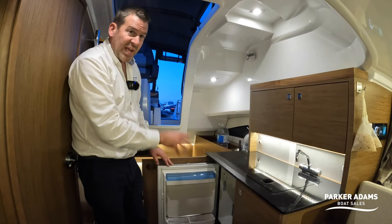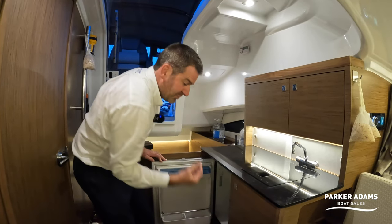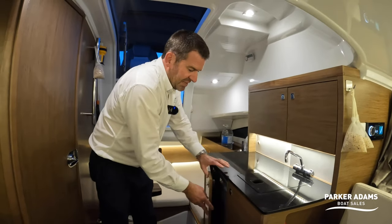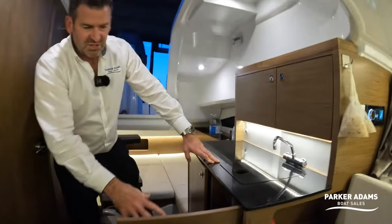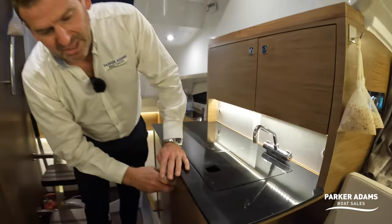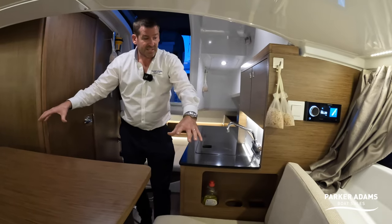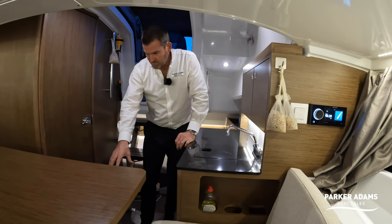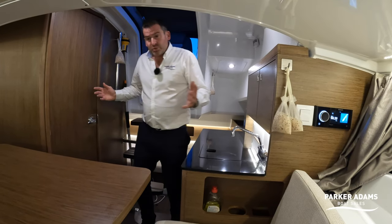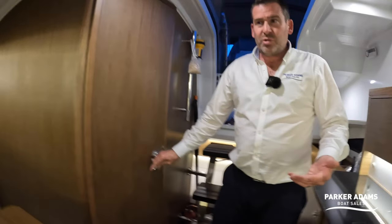There's a second fridge — really unusual for this size of sports cruiser to have two large fridges. This one has an even bigger freezer compartment than the one upstairs — a full-width freezer compartment. There's more storage in the cupboard here with a couple of baskets, and little cubby holes throughout. There's storage under the seats and under the floor — everywhere they could find space, they've packed in storage.